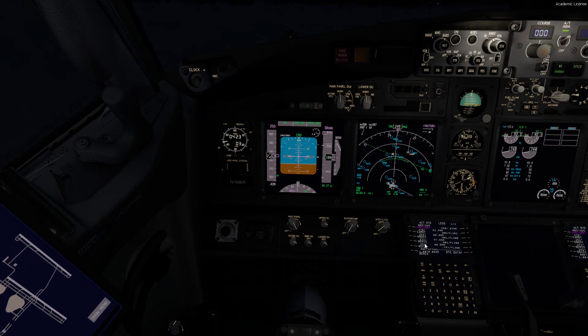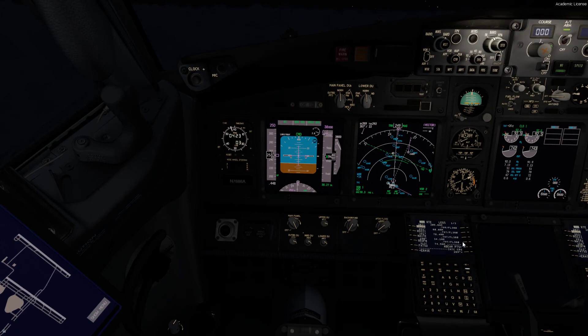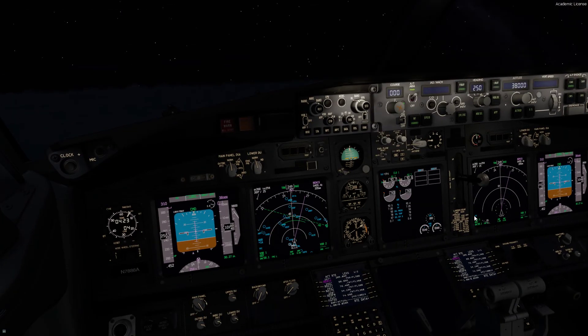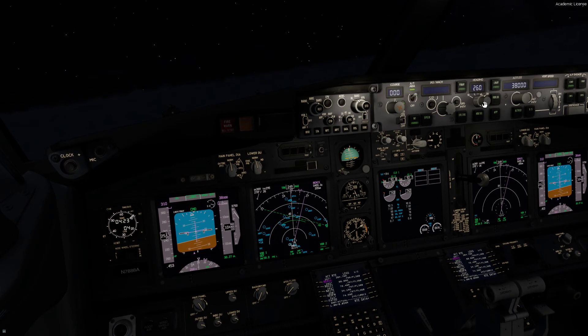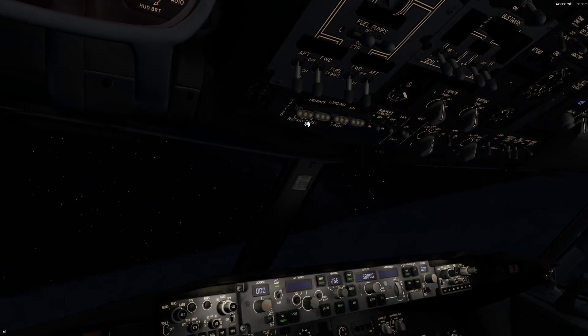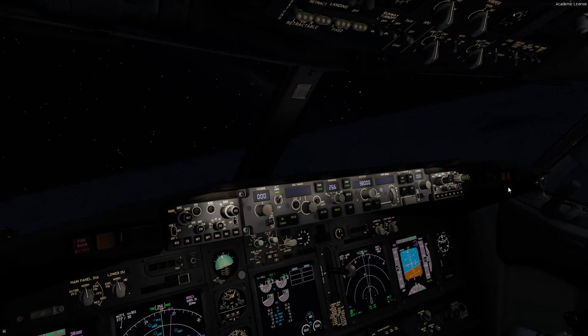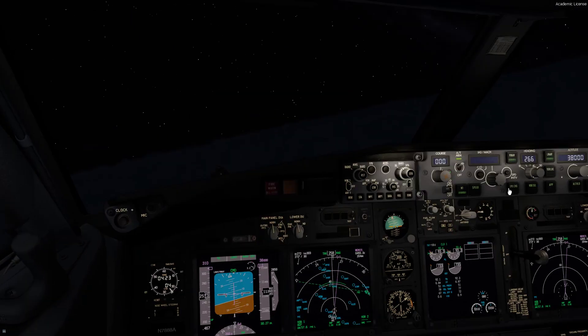When we want to go directly to an intersection, we click it — it drops into the scratch pad — and we put it at the very top, wherever the purple indicator is. That will give us a track, but not until we execute it does it become official. So we hit execute and that confirms it. Once we've done that, we select LNAV and the airplane will go ahead and fly that course. We're out of 10,000 feet, so for jets above 10,000 we're going to turn the landing lights off. The wing light — we'll turn that off too.